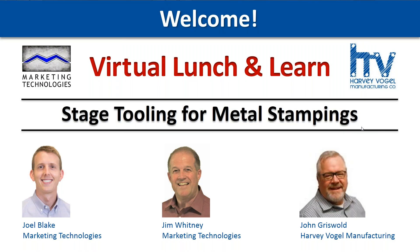Hi everyone. Happy Friday and welcome to the first virtual lunch and learn in Marketing Technology's series of manufacturing webinars. This is Joel Blake with Marketing Tech. We are a manufacturer's rep firm that specializes in several types of mechanical manufacturing, including sheet metal stamping, which is the focus of today's webinar. We decided to start off our webinar series with sheet metal because of how widely it's used by our customers in all sorts of products and markets. We're really excited to have everyone here today for a deep dive on stage tooling for metal stampings. I'll hand it off to my partner Jim Whitney to introduce himself and our stamping expert, John Griswold from Harvey Vogel Manufacturing.